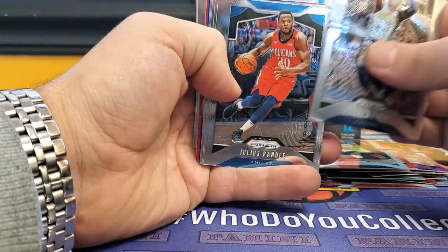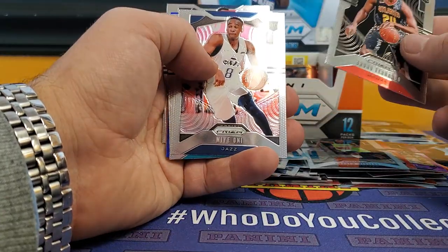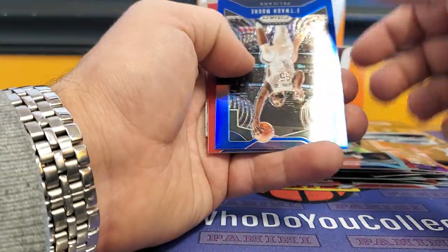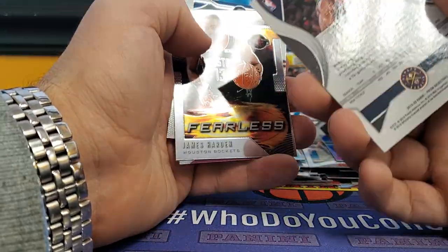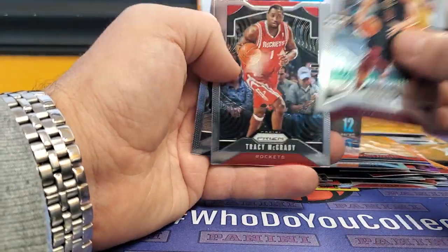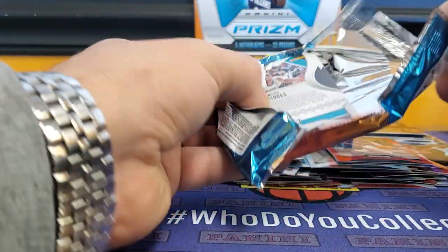Aaron Holiday, Julius Randle, Bol Bol, Bruno Fernando — I've got a ton of his stuff this year. Maione, PJ Washington, three rookies in a row, not too bad. Atwan Moore numbered 199, Malik Beasley, Fearless The Beard, Kevin Love, Tracy McGrady, and Jamal Murray. With my luck, I've only got one auto in this box. This is the last pack, so it should be in here.